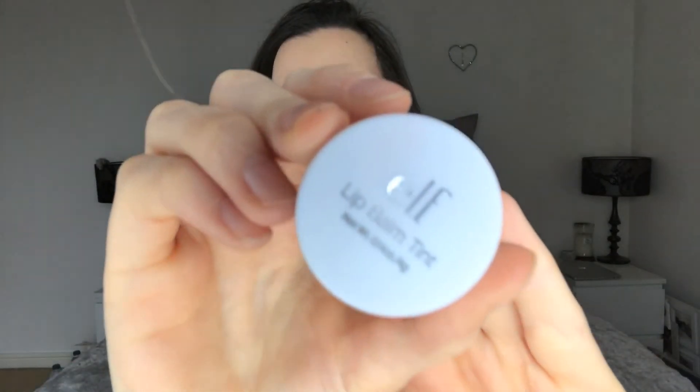First I thought I'd start with the free gift, and there were three items in it: a lip balm, a baked highlighter and blush, and an eyeshadow palette. The lip balm is a lip balm tint and it's a kind of reddish colour — it's what I've got on right now. It gives a nice tint and it's something I would not have ordered myself, but I really like it so I will order it again. That was a great free gift.